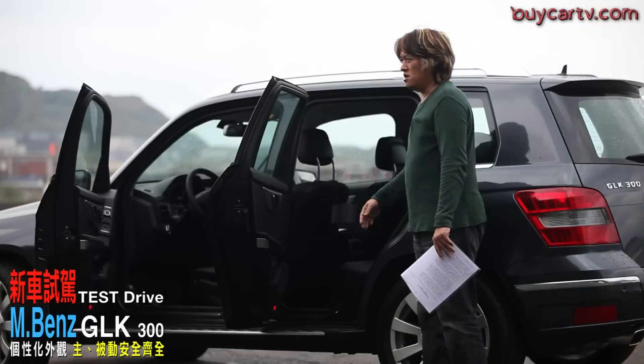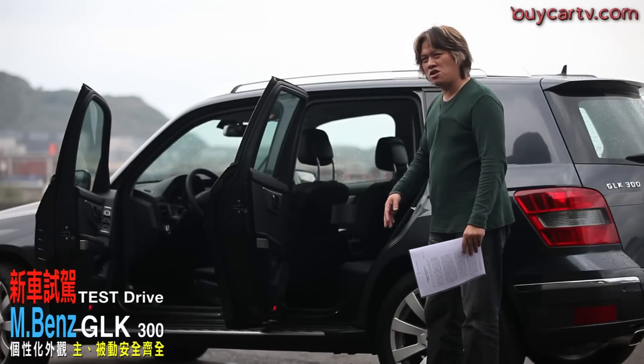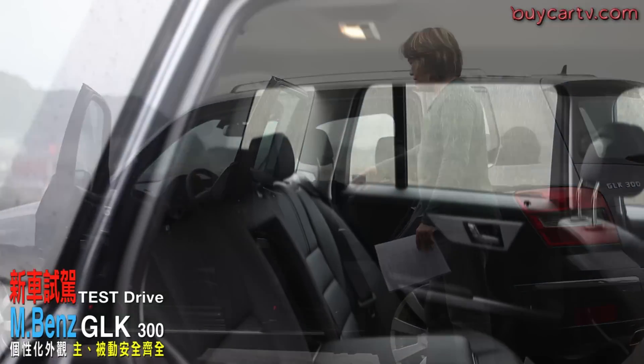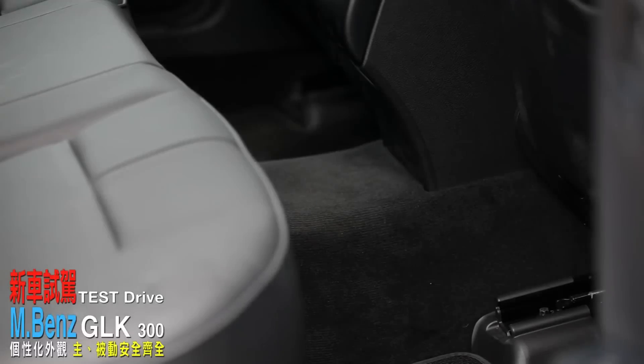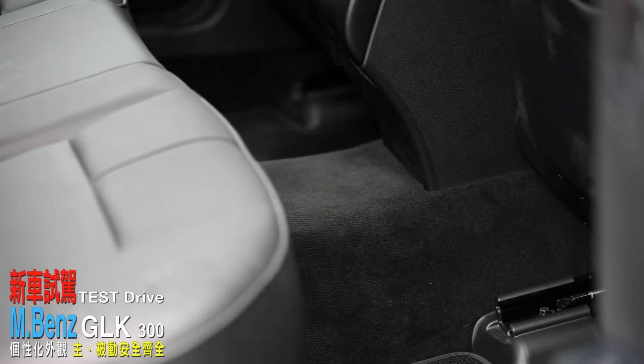前座調到正常坐姿後，後座膝部空間大概是一個拳頭兩個指頭，頭部、肩部、臀部和腿部的空間以中型SUV來說表現非常好。需要提醒的是開門門檻高度和車室底板有小小落差，門檻寬度也比較窄一點，所以後座進出車門時雙腿會稍微覺得比較局促。另外中間因為要走傳動軸，中間地板隆起的面積也稍微高一點。